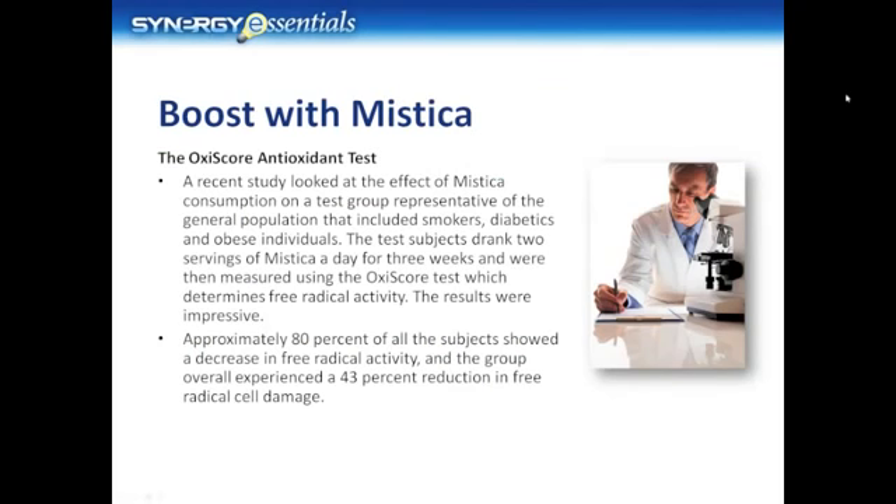On top of these independent studies, we decided to take the initiative to approach a world-renowned expert in antioxidants and free radical activity. Although reluctant, he agreed to conduct a trial to examine the effects of Mystica on free radical damage. This study looked at the effect of Mystica consumption on a test group representative of the general population that included smokers, diabetics, and obese individuals. The test subjects drank two servings of Mystica a day for three weeks and were then measured using the OxyScore test, which determines free radical activity. The results were absolutely impressive — approximately 80% of all the subjects showed a decrease in free radical activity, and the group overall experienced a 43% reduction in free radical cell damage.